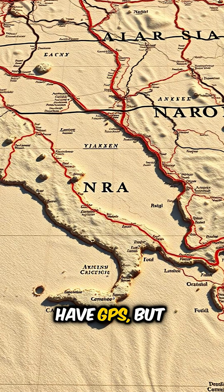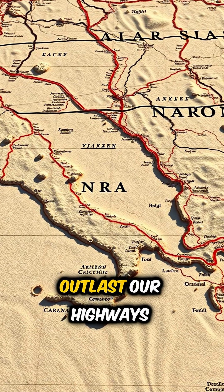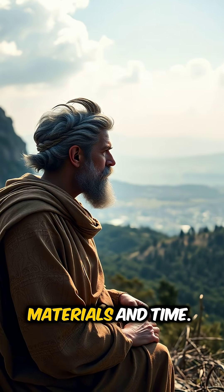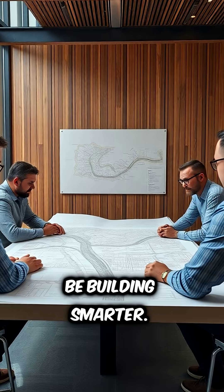The Romans didn't have GPS, but they mapped and built over 250,000 miles of roads, many of which outlast our highways built last decade. Their secret wasn't high-tech — it was a deep understanding of nature, materials, and time. Maybe, just maybe, instead of building faster, we should be building smarter.